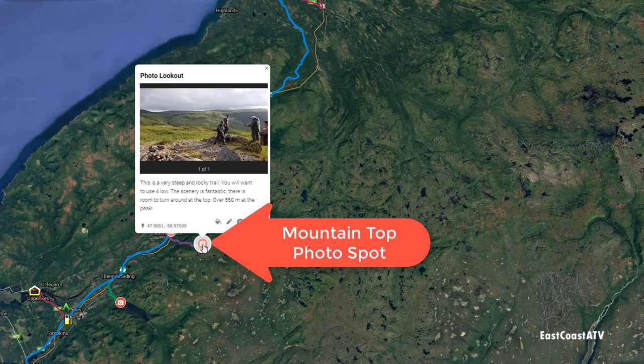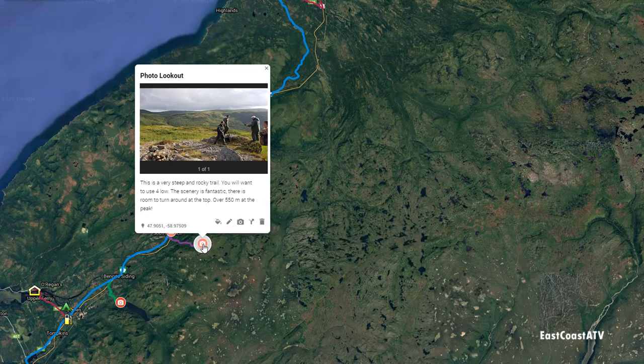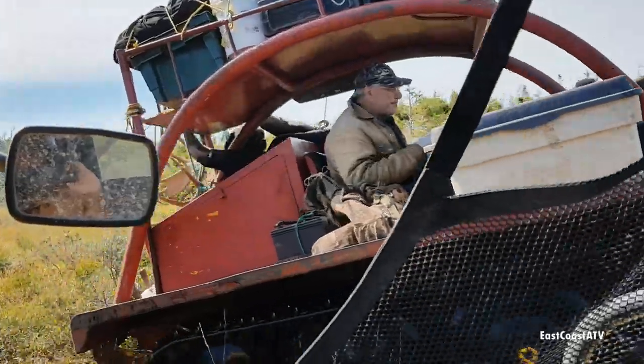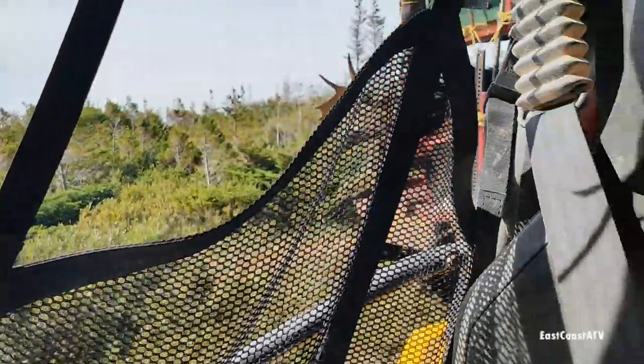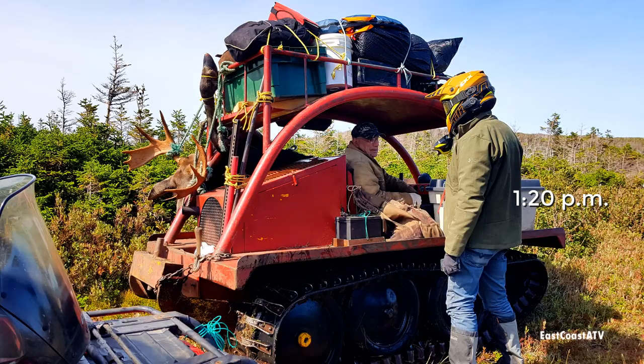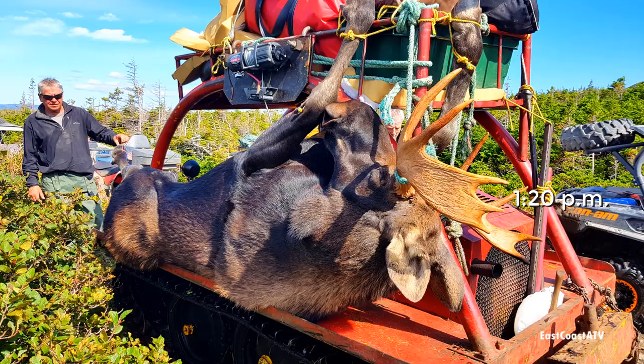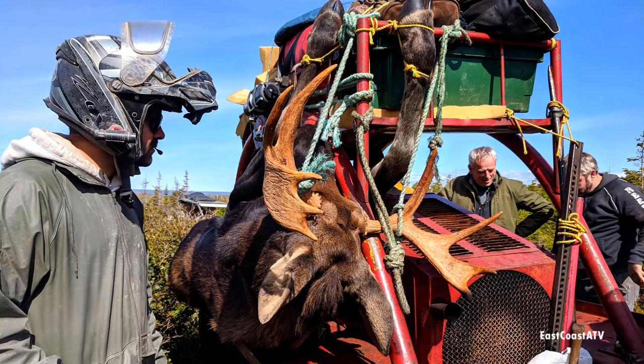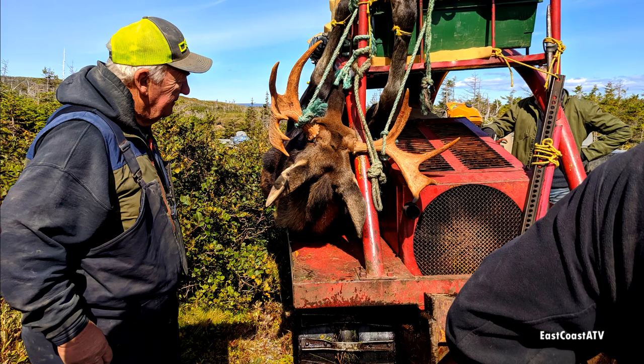One of the first stops we made was at South Branch — it's a mountain peak that we drive up, shown here on the map. It's a steep climb on the way up that mountain. When we were up there we came across some fellas that were out hunting and they'd caught themselves a moose. The man driving told me the vehicle was made by BRP. He said the one he had was quite old and run by a diesel motor.